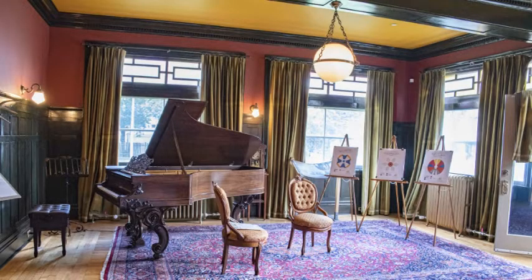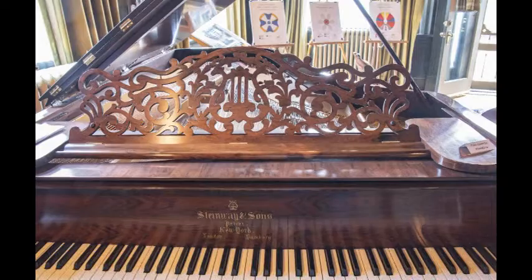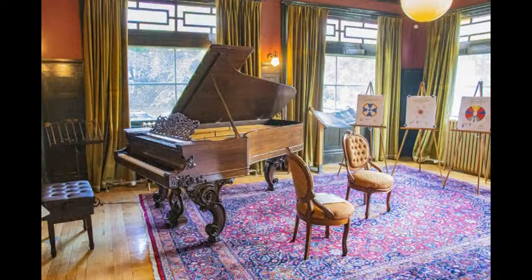When the home was built in 1891, the Mission Room was an open porch overlooking the gardens. In 1907 the family enclosed the porch and converted it into a room for recreation and relaxation. It gets its name from the Mission-style wood paneling.